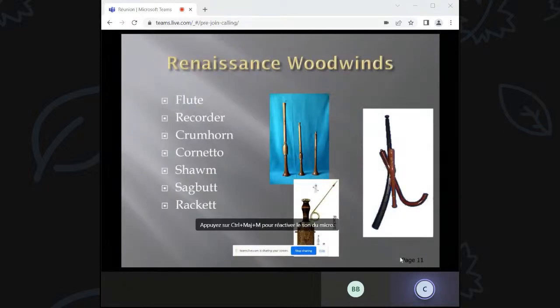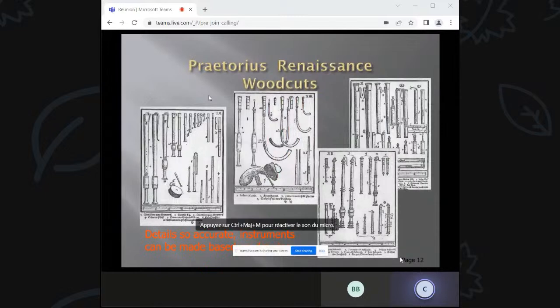Here are the Renaissance woodwinds of interest: the flute, recorder, crumhorn, cornetto, shawm, sackbut or trombone, and a racket. Around 1600, printing was really becoming a new thing, and an impressive book on woodwinds was made by Pretorius. These drawings of the different instruments of his day are so accurate that if you wanted to design and build one, you could use these as a starting point. The scales on the bottom give a good indication of dimensions, including hole locations and instrument size.